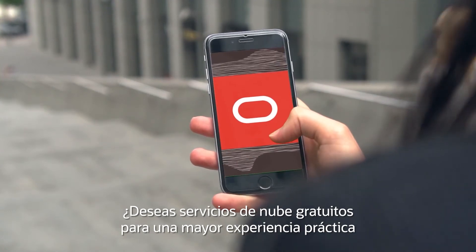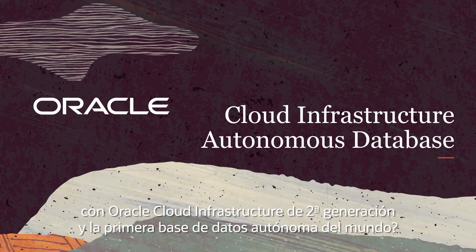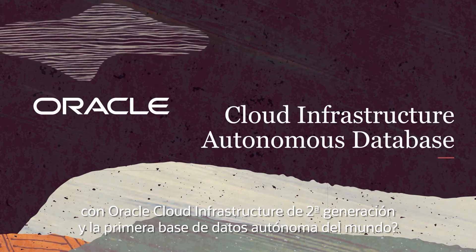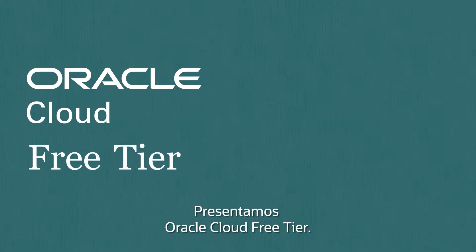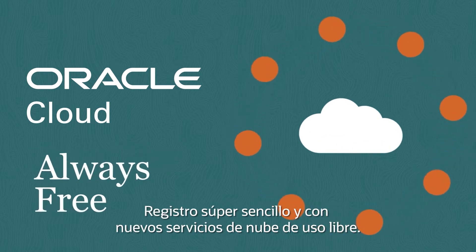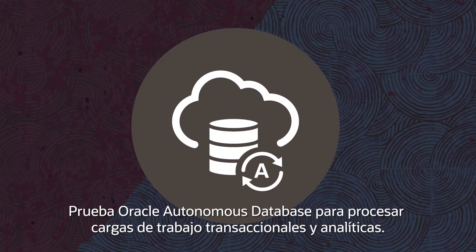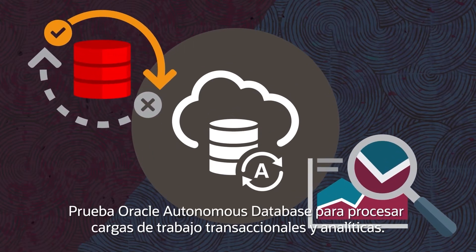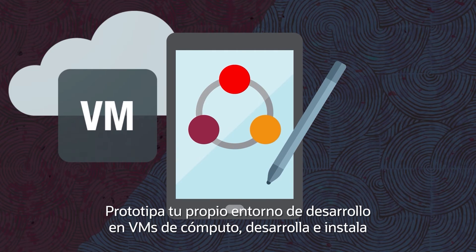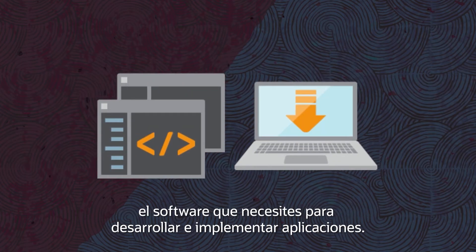Want free cloud services to get hands-on experience with Oracle's Generation 2 cloud infrastructure and the world's first autonomous database? Introducing the Oracle Cloud Free Tier. It's easy to sign up and there are new cloud services that are always free for you to use. Give Oracle Autonomous Database a try for transactional and analytic workloads, and prototype your own development environment on compute VMs to develop and install software for building and deploying applications.